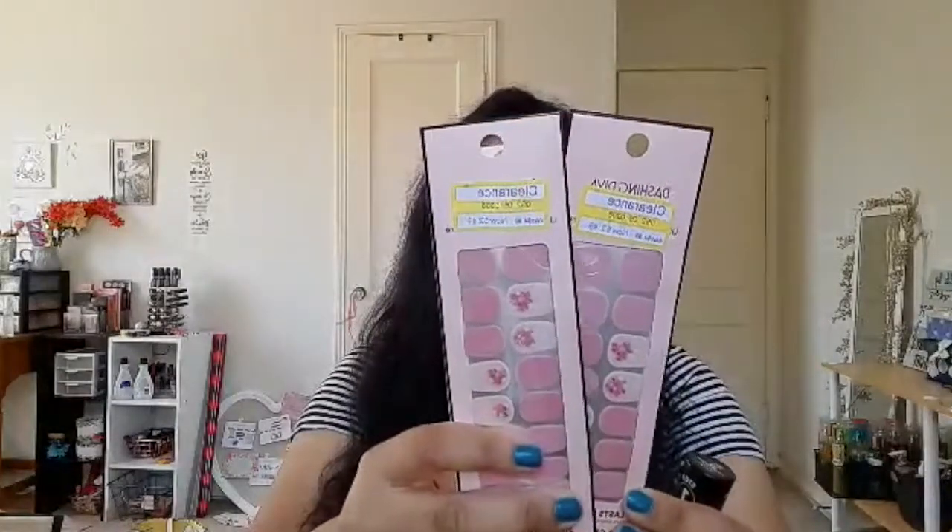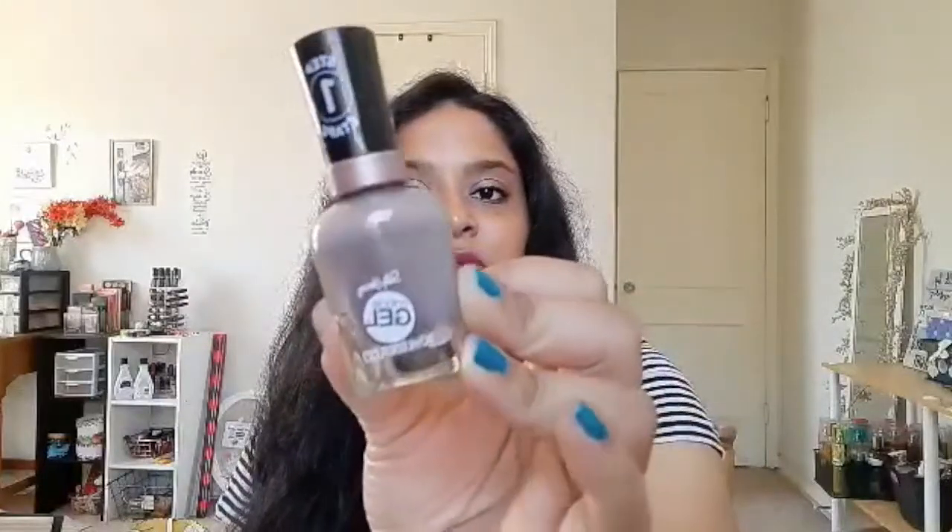I also ended up getting these two clearance items from Target — gel nail strips by Dashing Diva. So cute! One is for my mom and the other is for me. I also picked up a gel nail polish — I know I don't need more nail polish, but this was like a dollar something and it's a really pretty neutral color with glitter. I'm excited to try these.